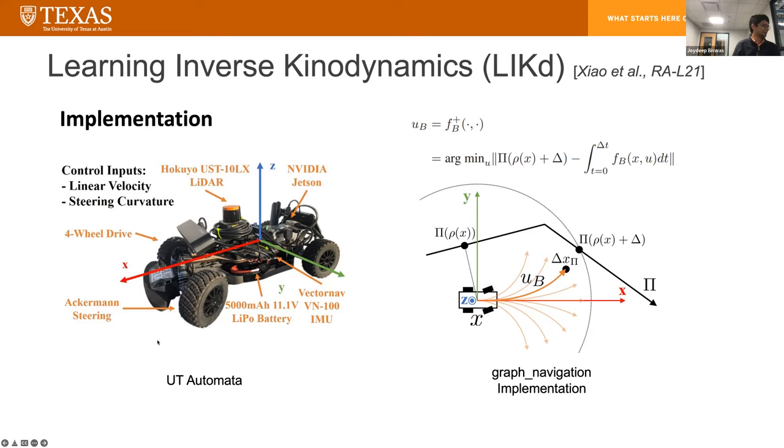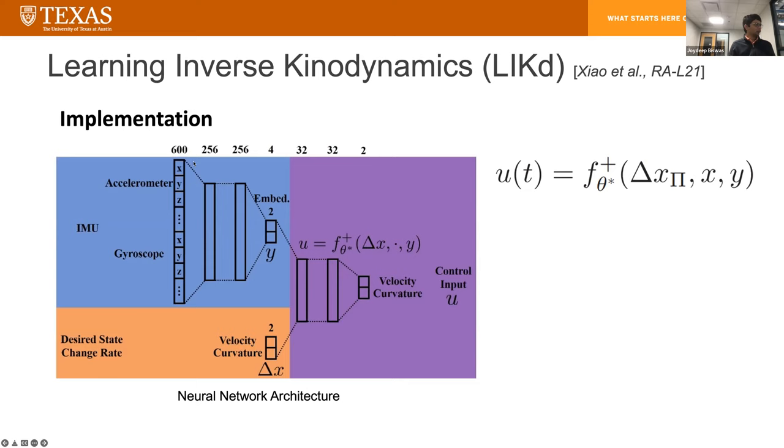This is our car — very similar to what you have. It's got the Hakuya, the NVIDIA Jetson, and so on. To actually implement this, we take a sliding window history of the accelerometer and gyroscope. We encode them through two hidden layers and end up with a very low-dimensional embedding. At that stage, we also feed in the desired velocity and curvature, concatenate them, run through another two hidden layers, and get out a correction in the velocity and curvature space. That's what we learn — we want to modify this correction.